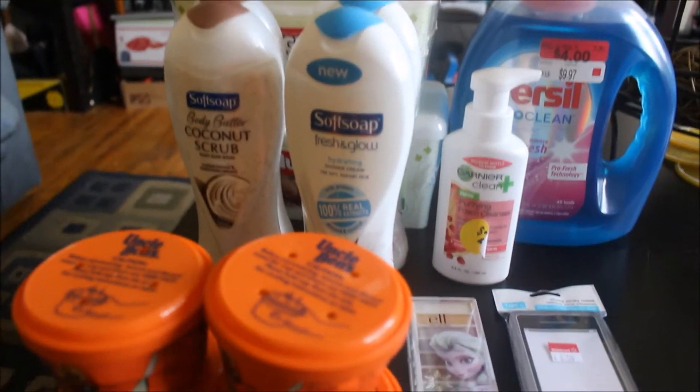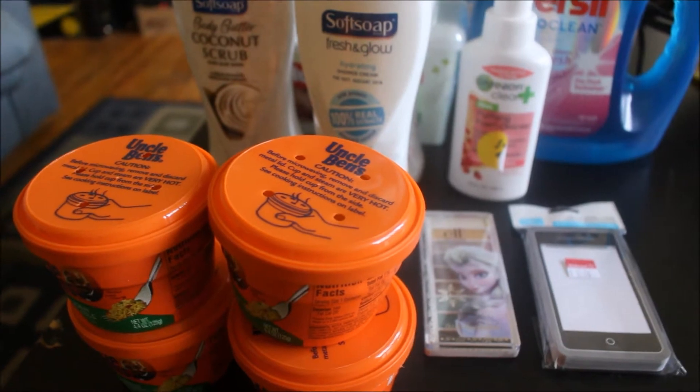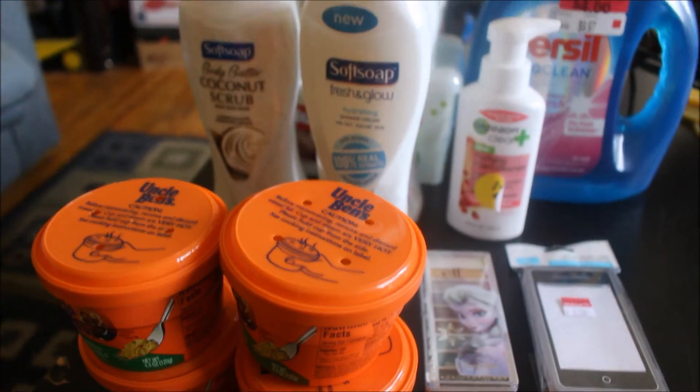Hello everyone, thank you guys so much for tuning in to a couponing video. It's been a while since I couponed, but I decided to just show you guys these few items that I got, so let's hop right into it.